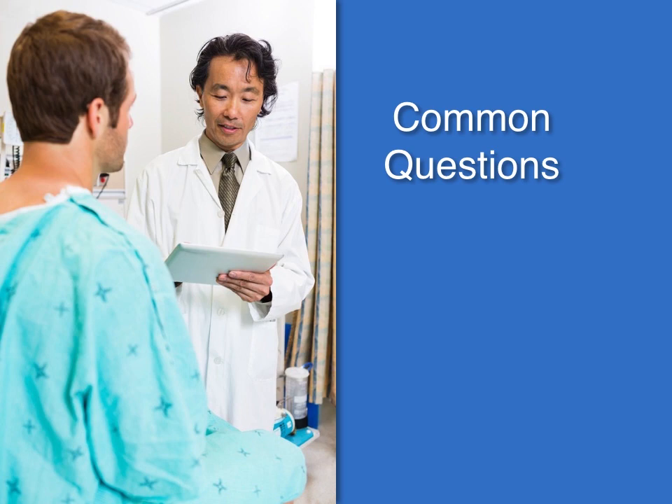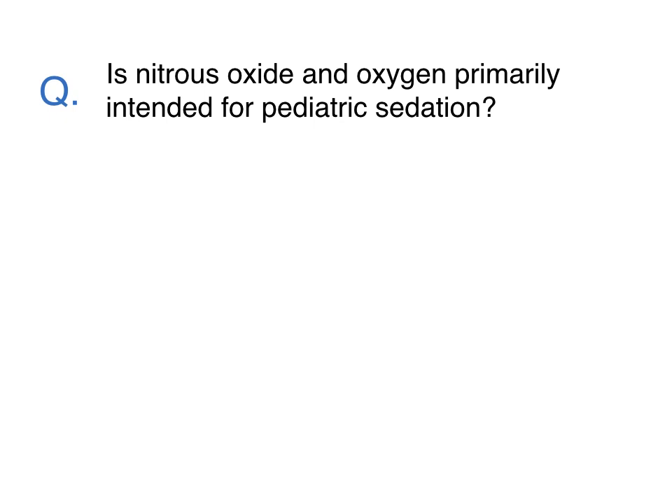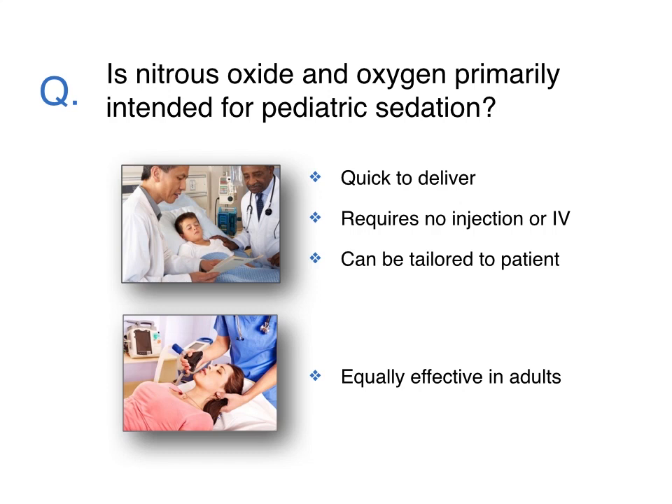Here are a few questions that emergency medicine physicians typically ask when considering nitrous oxide for sedation. Is nitrous oxide and oxygen primarily intended for pediatric sedation? There is no clinical reason to restrict nitrous oxide sedation to children. However, because children can be very reactive to pain, nitrous oxide can be effective because it is quick to deliver, requires no injection or IV, and the sedation level can be tailored to the patient. Nitrous oxide is equally effective in adult patients.